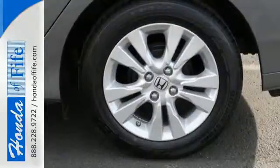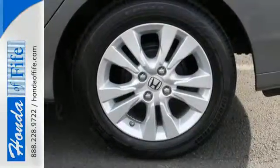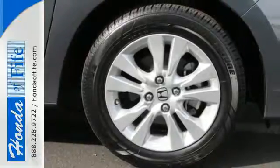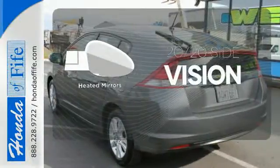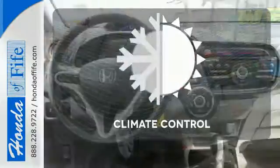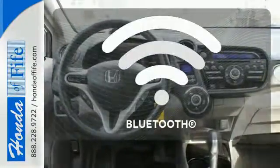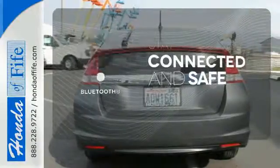Convenience features like keyless entry, power windows, locks and mirrors, and a low tire pressure warning also help make life a little bit easier. The heated mirrors let you see behind you without all the work. The climate control lets you set the temperature exactly where you want it. Bluetooth wireless technology keeps you in command and in touch.